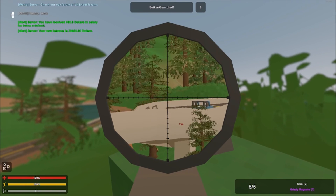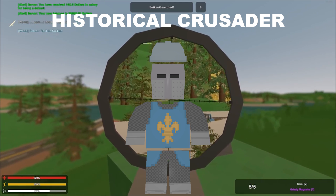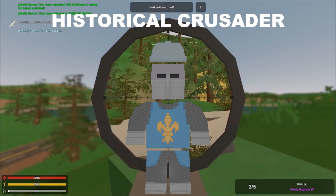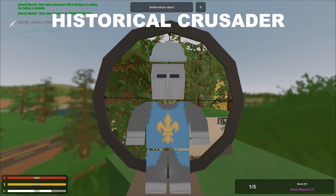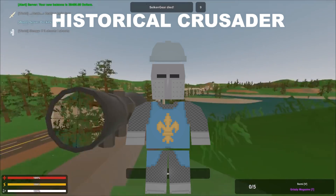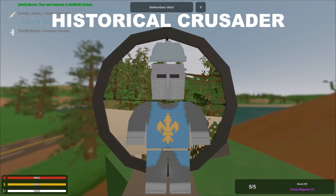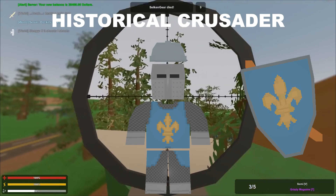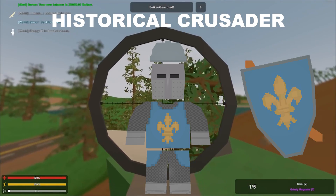The next cosmetic is the France Historical Crusader. It comes with two different helmets — there's a bluish-grayish helmet and then a metal mask. I'm not sure if they come together, but either way the outfit has a beautiful medieval look and I like it a lot. This cosmetic also comes with a backpack skin that's essentially a shield on your back — it's beautiful.